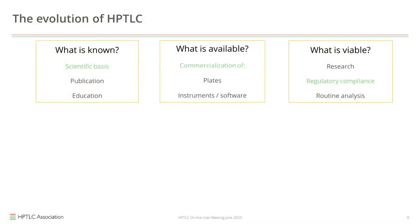So if we want to talk about HPTLC, we have to stick to the definition by the pharmacopoeias or what the association says. It can be quite confusing for someone from the outside — or most people might not even care that there is no official definition. But if we look at some practical aspects, we can look at three elements: what is known, what is available, and what is viable.